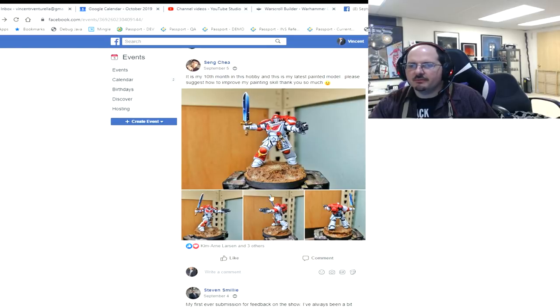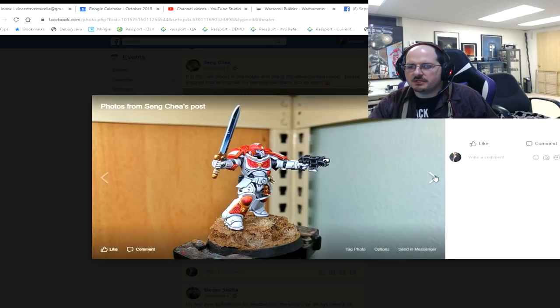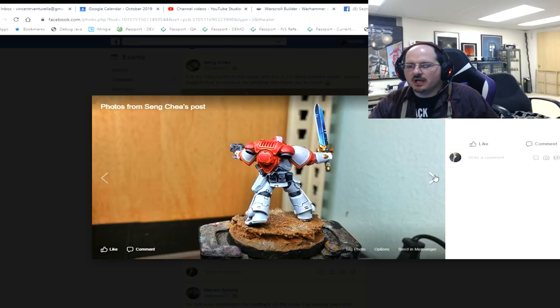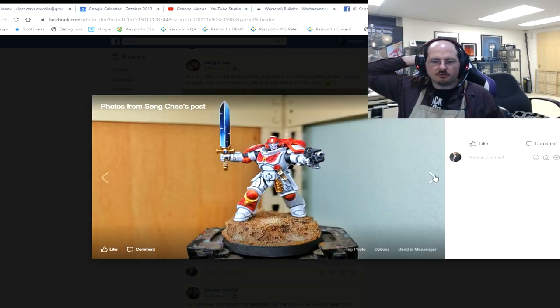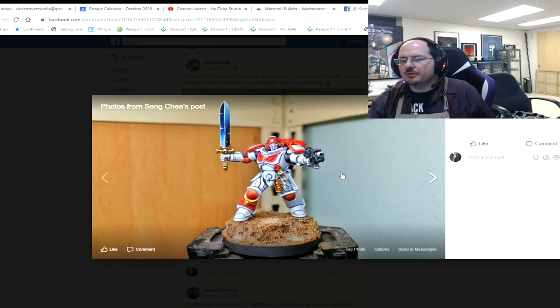This is his 10th month in the hobby and his latest painted model. You're doing some great work here — this is certainly a really fun space marine. I love this guy's pose because it's so nice and open, he's a great guy to paint. I don't remember what chapter this is but I've seen you share a couple of these online — they look really good.